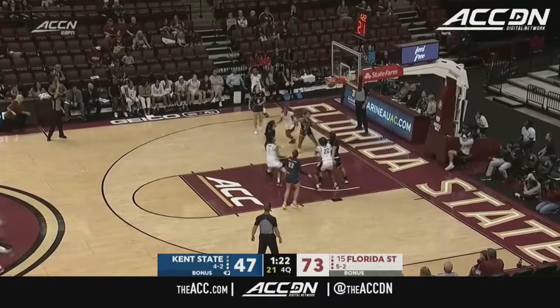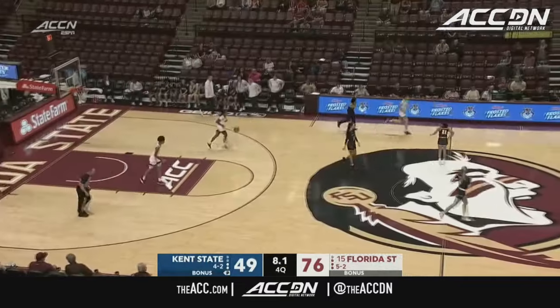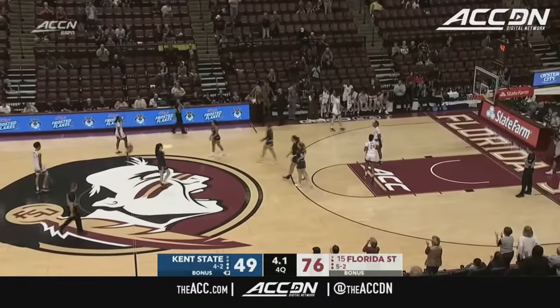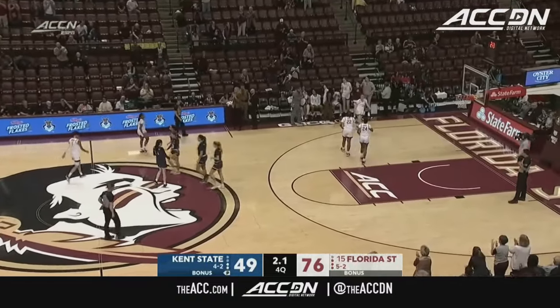Amaya Bonner from way outside — and she hits it. The Seminoles end their two-game skid in a dominant second half, pulling away from the Kent State Golden Flashes with a final score of 76-49.